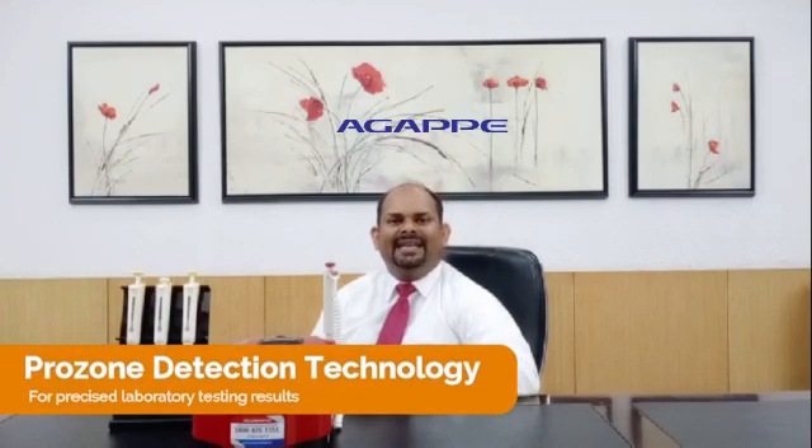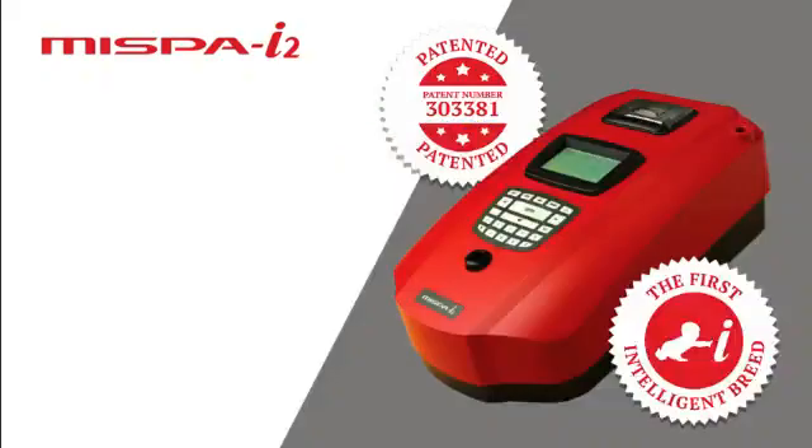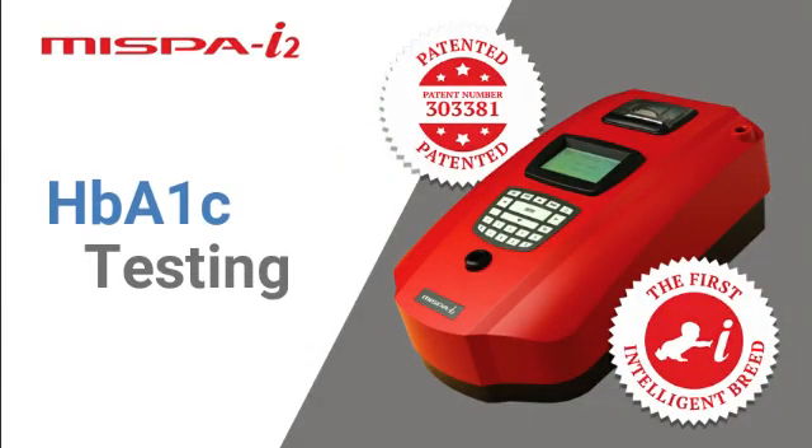That means the analyzer can detect the prozone effect, or hook effect, so labs can give the right result without any false negative results. As mentioned, in MISPY2 we can perform 25 different kinds of protein estimation.